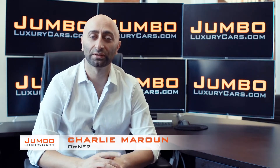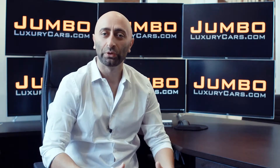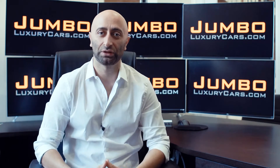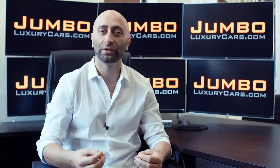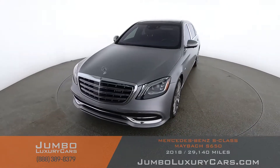Hi guys, this is Charlie, owner of Jumbo Luxury Cars. Thank you for clicking on this video. What you're about to see is a full unbiased transparent walk-around of any wear and tear on this vehicle. We're going to show you dents, scratches, tire tread, and any dashboard lights. We do this to show transparency — video is more important than pictures, and that's why we're a pioneer providing this walk-around so you can see the car from your own couch.